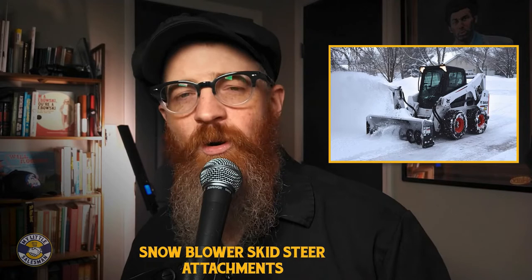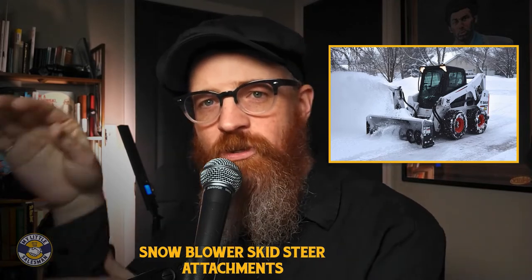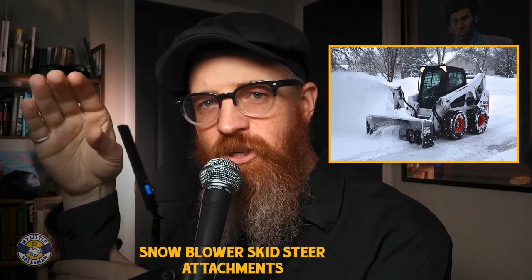Most snowblower attachments are equipped with a rotatable chute, allowing operators to determine the most suitable location for snow and ice.